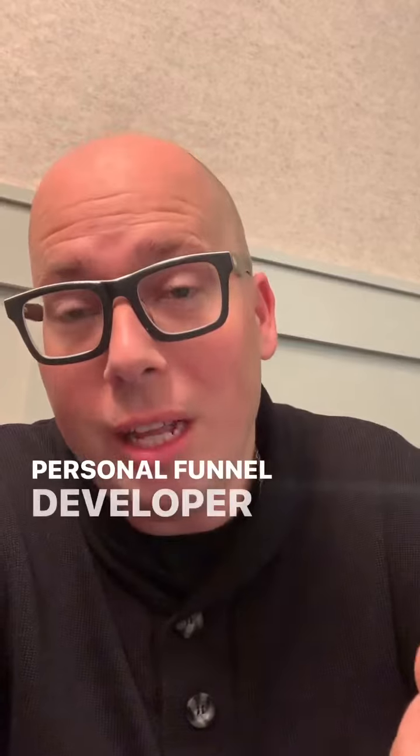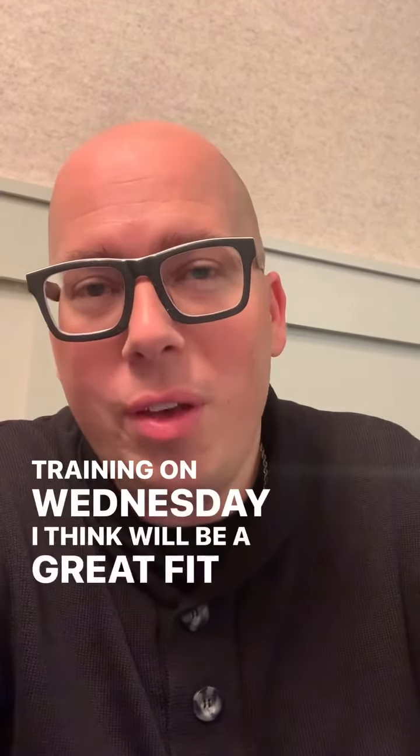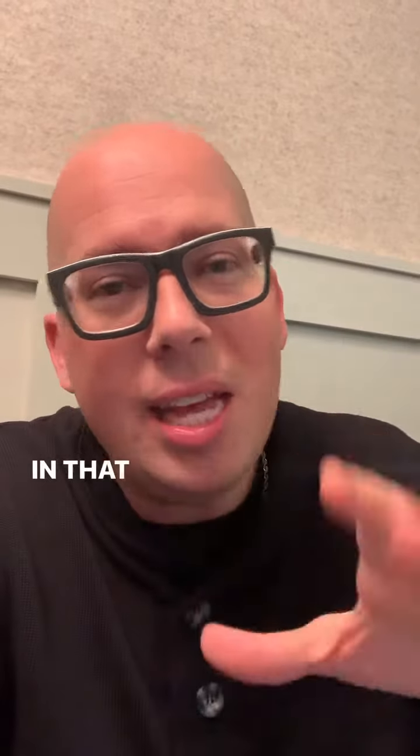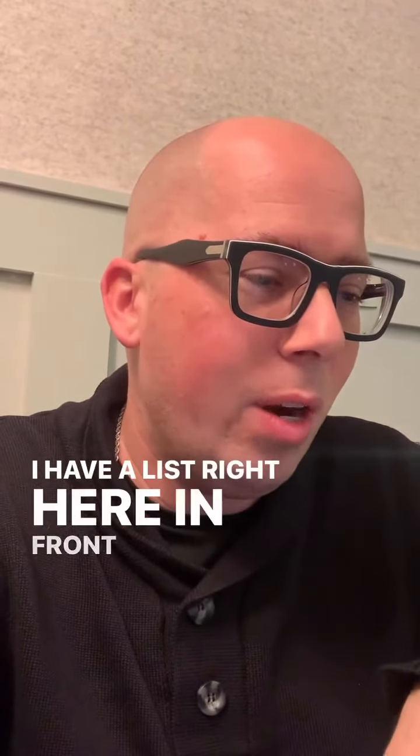My personal funnel developer, Chris Murphy, is putting on a free training on Wednesday. I think it will be a great fit for you. In that free training, he's going to go over a couple of things — I have a list right here in front of me.